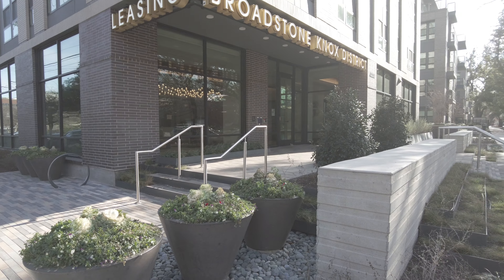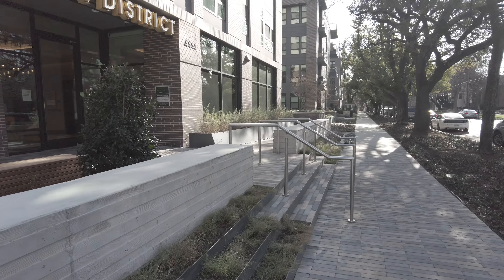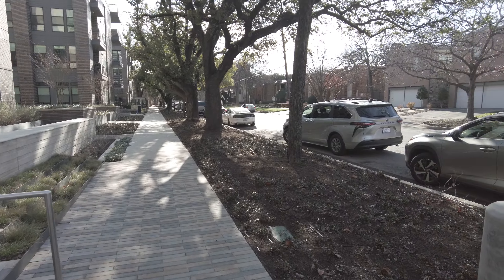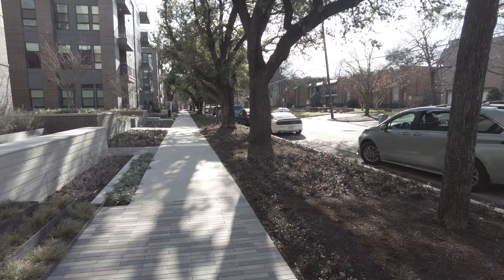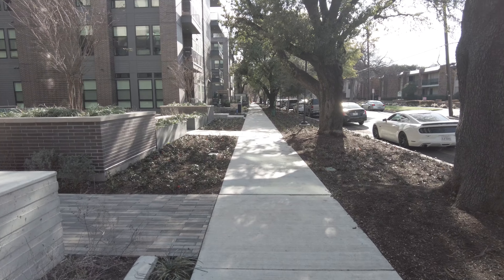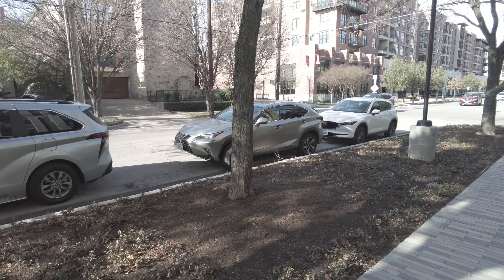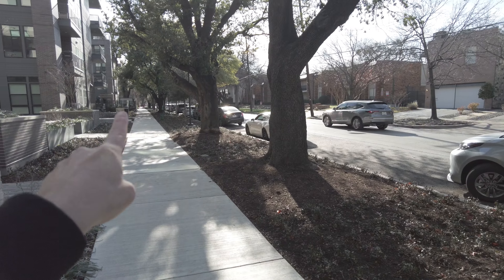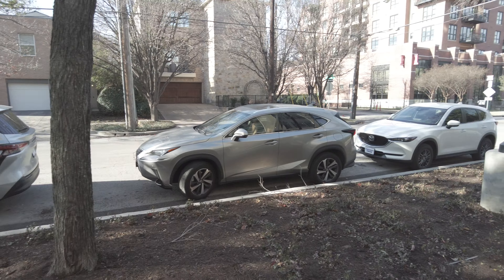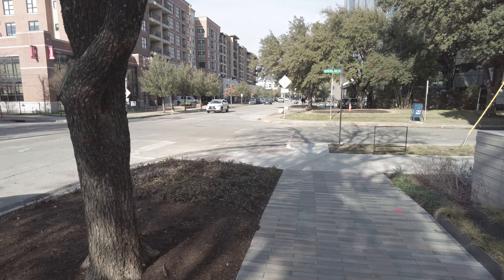Before we do that, we're going to check out the neighborhood, so I'm going to walk around and give you a feel of what it would be like to live in the Broadstone Knox. I'm on the street called Cole — Cole is a north-south street with a good residential feel. It's a parallel street to McKinney Avenue, which is pretty much the main street through uptown. Just a few minutes in that direction and you're in the West Village of uptown, where there are hundreds of shops and restaurants.